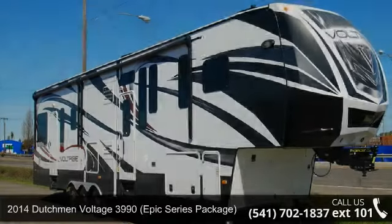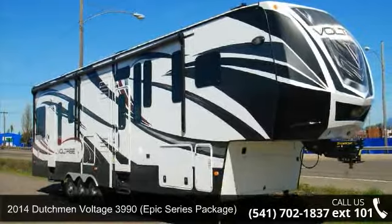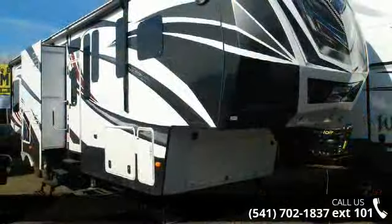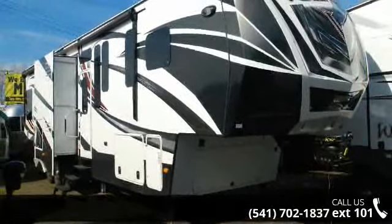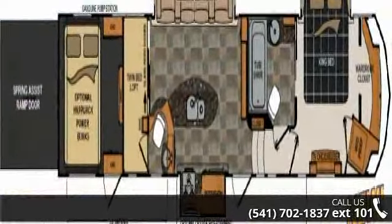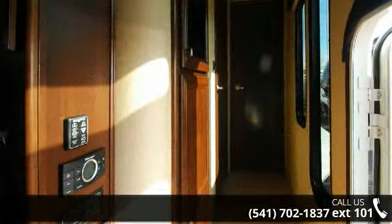Imagine yourself in this 2014 Dutchman Voltage. Toy haulers combine lightweight design with payload capacities to handle your toy hauling needs. This is a great option for those looking for an RV with quality construction and ease of towing. This unit contains built-in interior cargo space for motorcycles and bikes.